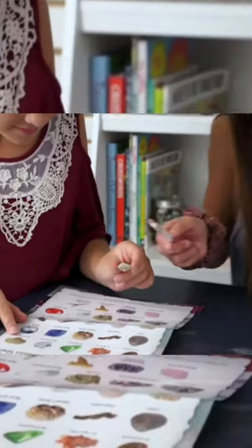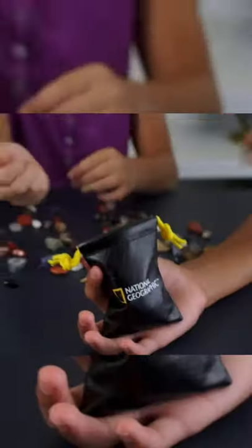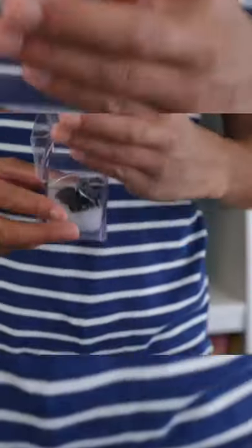Every kit also contains a detailed learning guide with information on specimens, a magnifying glass, and a convenient storage bag. And don't forget to show off your favorite specimens in the display case.